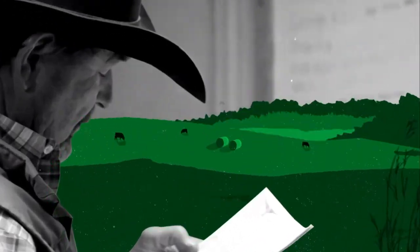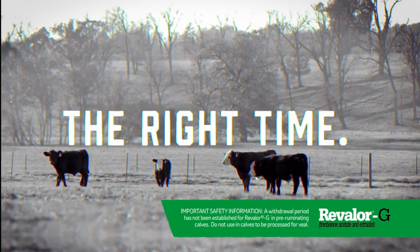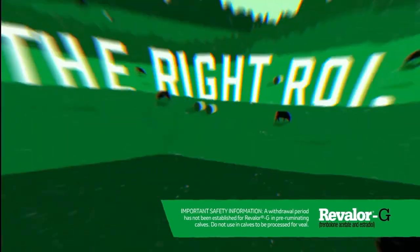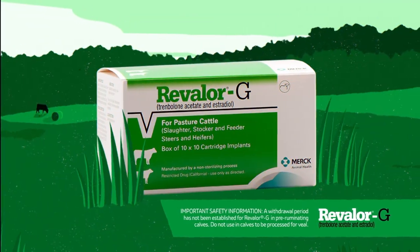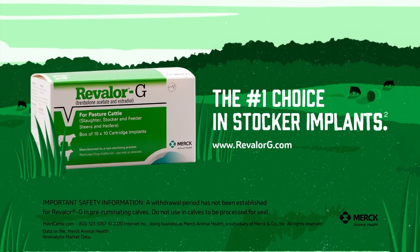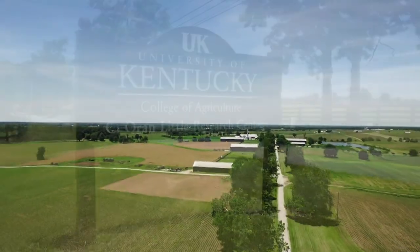As a stocker operator, your job is to turn forage into profit. With the right implant, you can do just that. Revelor G improves grazing performance for 150 days — the same length as a typical grazing period — and it's dosed for stockers' maturity levels, adding up to an extra 23 pounds. See why Revelor G is the number one choice in stocker implants at revolorg.com. A withdrawal period has not been established in pre-ruminating calves; do not use in calves to be processed for veal.